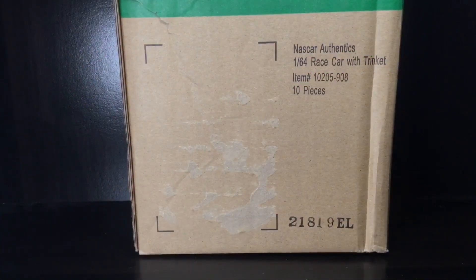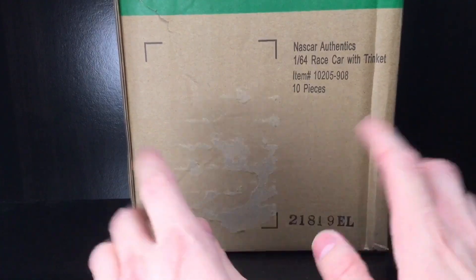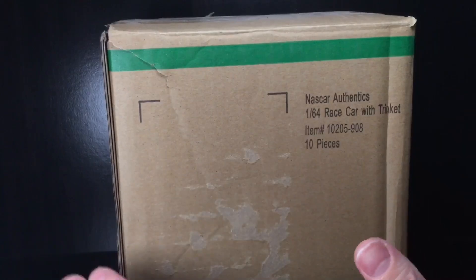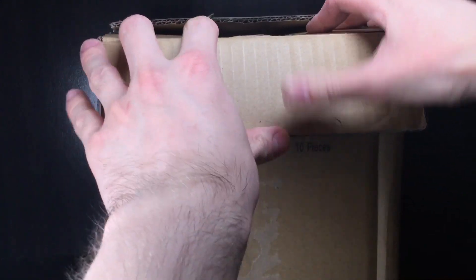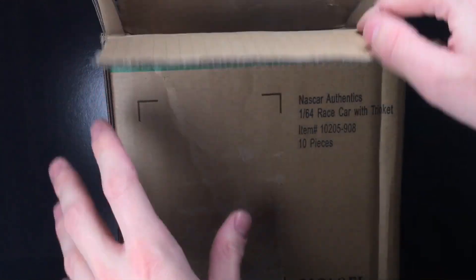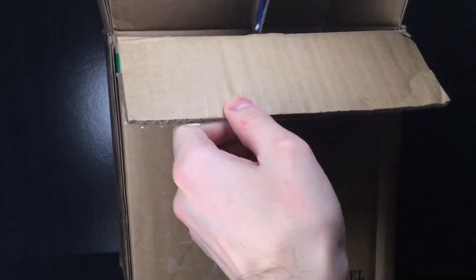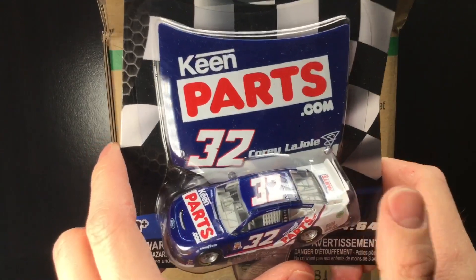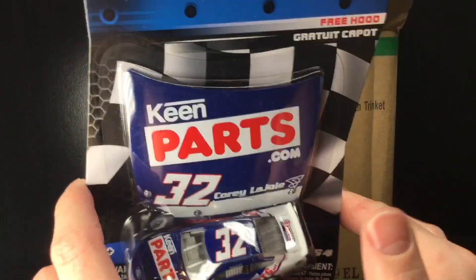Moment of truth — big old box here, Wave 10 is in this box. I am so excited. Got it cut open, let's see what's inside. Starting off this massive diecast haul, check this out — we have Corey LaJoie's 2019 Darlington Throwback. Whoa, man.